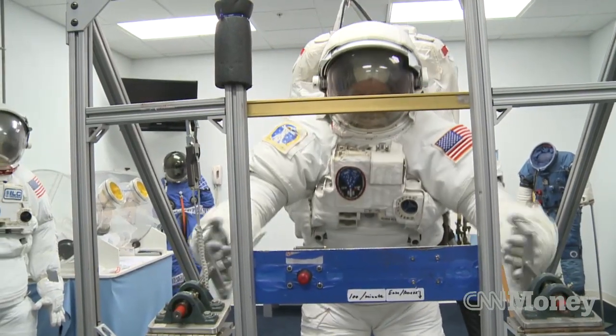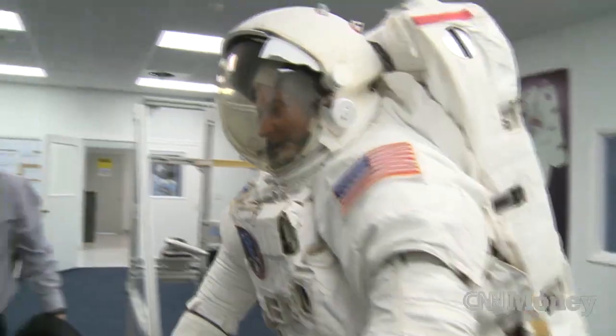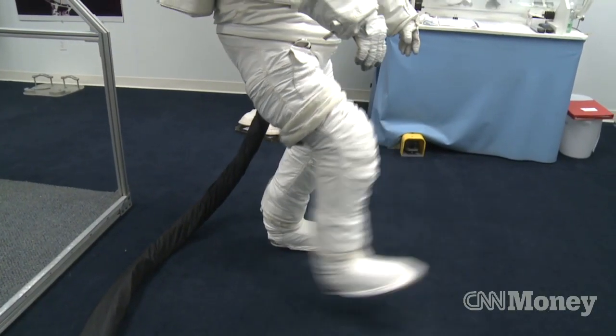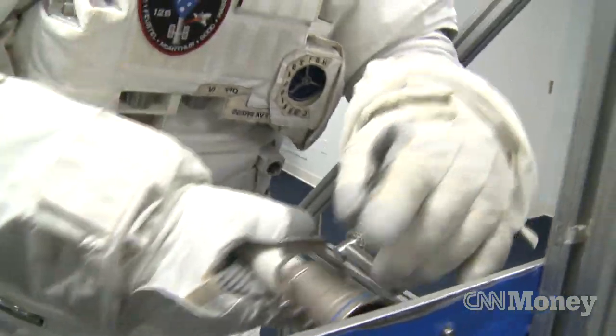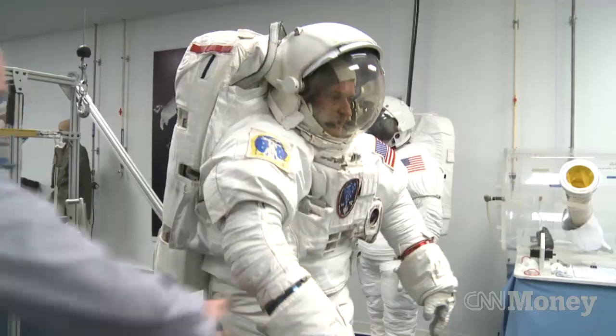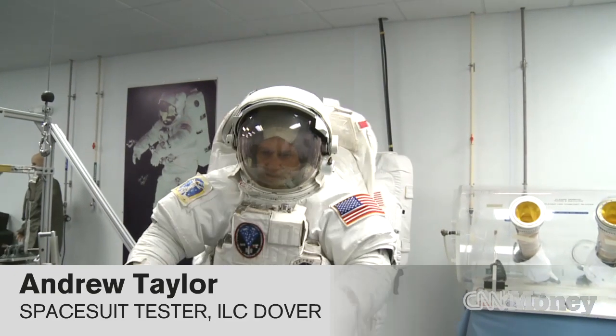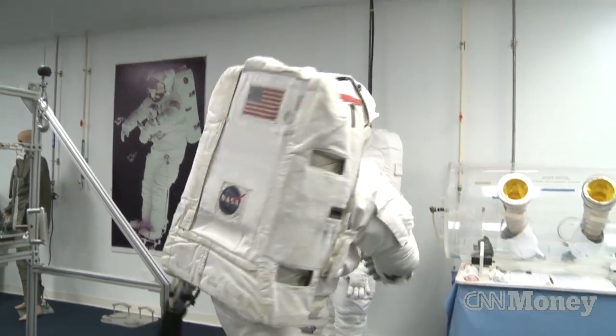Once it's on, ILC Dover runs the suit through exercises to test its range of motion. You can kick, and as far as mobility, you have almost 180 degrees of rotational mobility.